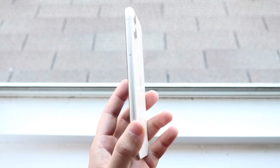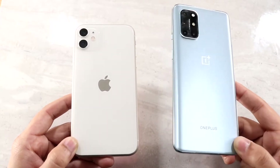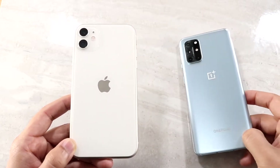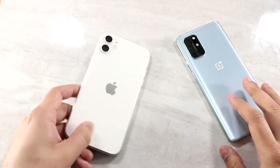Let's do a speed comparison between them. The OnePlus 8T has the Qualcomm Snapdragon 865 chipset, an octa-core CPU, an Adreno 650 GPU, 8GB of RAM on the base model, and 12GB of RAM on the top-tier model. The iPhone 11 has the Apple A13 Bionic chip, a hexa-core CPU, and 4GB of RAM on all models. Let's see which one is the faster phone.